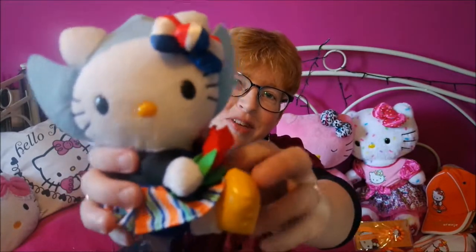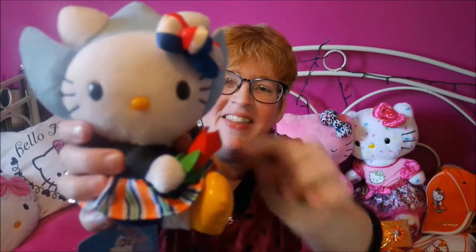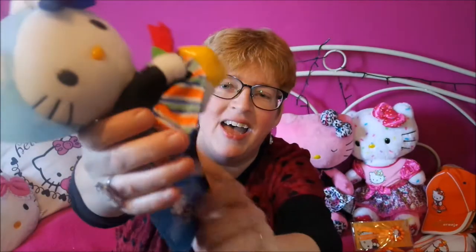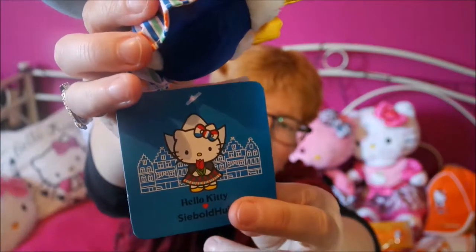I'm starting off with my first and personal favourite Hello Kitty item. It's my Dutch Hello Kitty plush, and she's from the city of Leiden. She's got typical Dutch clothing — the clothing they wore in Leiden a while ago — and she's got a little tulip and wooden shoes. Look at them, I think they're so adorable. She's got this nice tag on it, and it's a Dutch Hello Kitty standing in front of Dutch houses. I really love this — this is my profile picture. She's my favourite Hello Kitty.